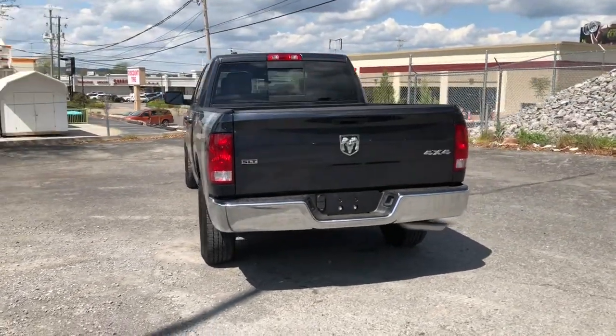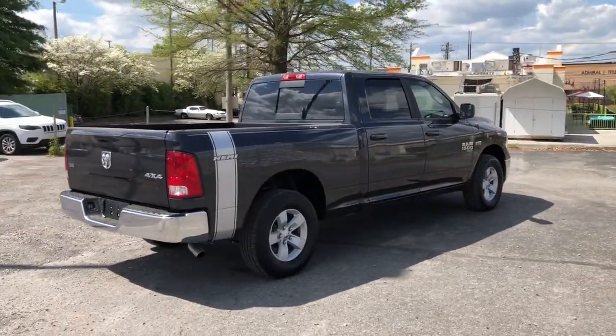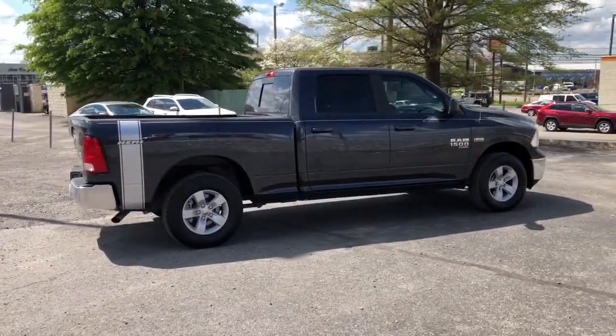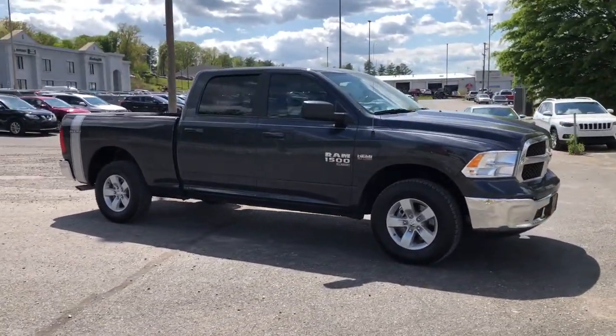Keyless entry, heated mirrors, backup camera, 4x4, 8-cylinder engine, satellite radio, iPod, MP3 input, aluminum wheels, electronic stability control, Bluetooth.